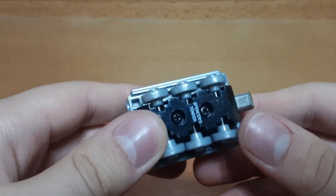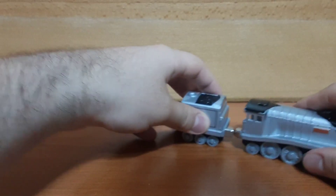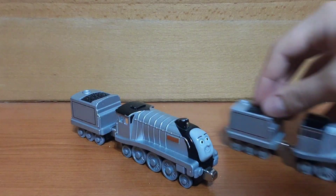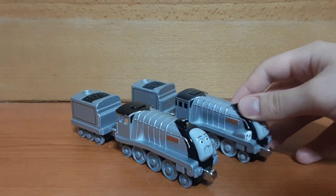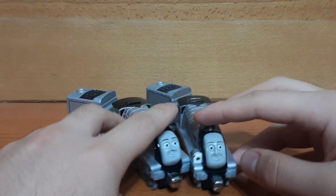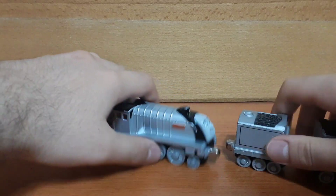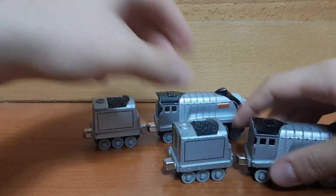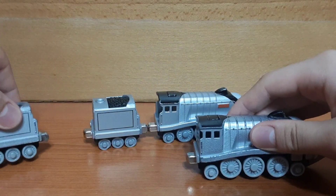I'm glad to get a 2010 Take complete Spencer since up to this point I've been needing to use a talking Take complete Spencer as my main Spencer model. But now I've finally got a replacement. Although looking at these two side by side I've noticed a bit of a difference.